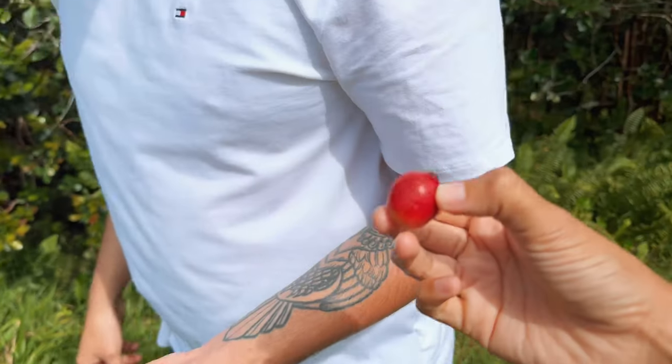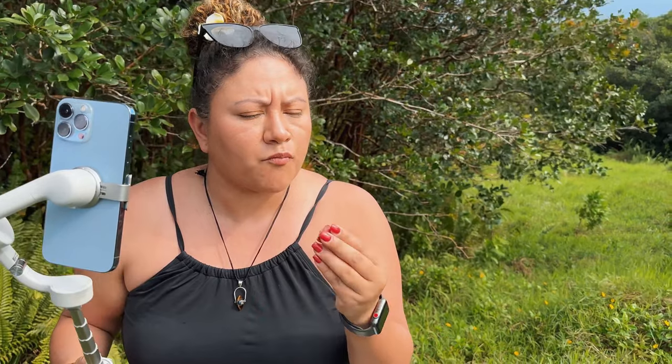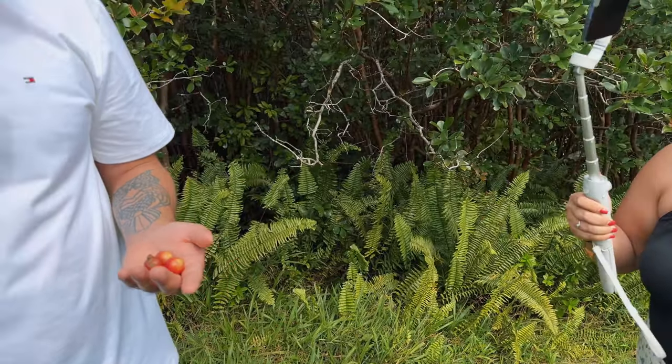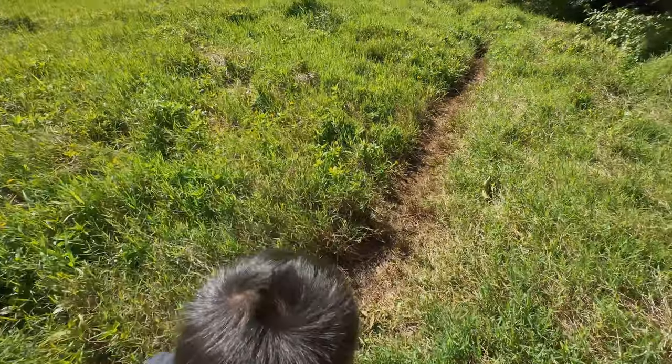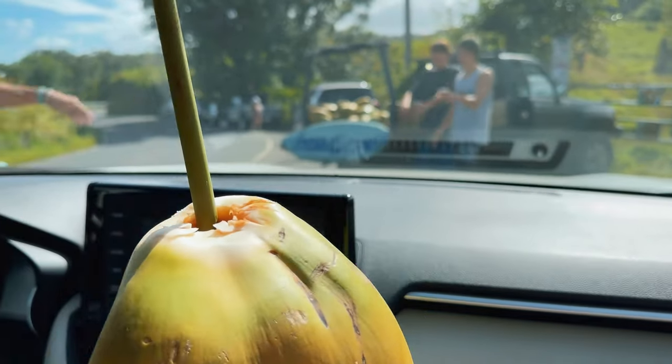I'm gonna give one to Trina so she can try it — I don't know how sweet it'll be. Is it good? That's really good! There are seeds inside. That was good. Just got a coconut from those two kids right there.